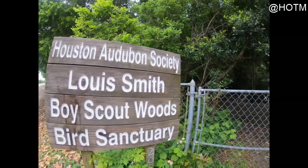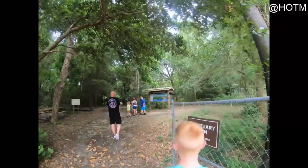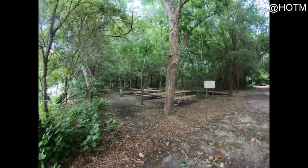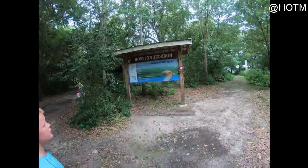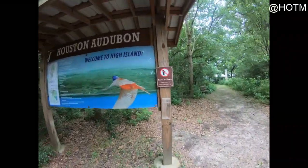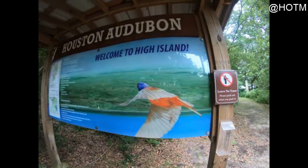The Boy Scouts put this together. They have picnic tables. Please leave no trace — pack out what you pack in. Remember that always: you leave it better than which you've seen it.